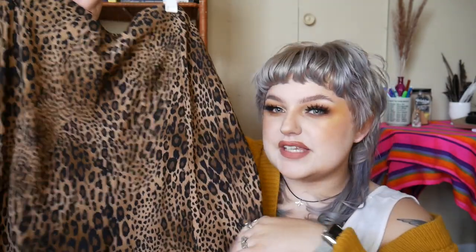Starting with Walmart: this is a cheetah slip skirt. I got this in a double X which equates to a size 20, and it's by the brand Time and True that they have at Walmart. I bought it a little bigger because I didn't want it super skin tight — I wanted it loose and flowy — but it is super nice material and it was at a reasonable price.